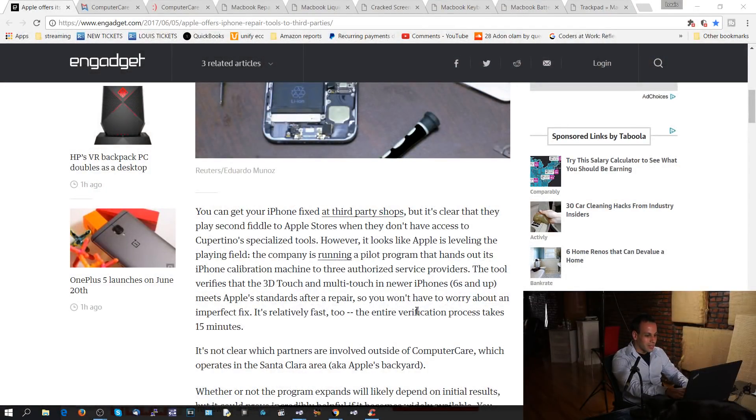Let's go over the highlights of this article. The first highlight: the tool verifies that 3D touch and multi-touch in newer phones — 6S and up — meets Apple standards. The entire verification process takes 15 minutes. Are you fucking kidding me? The verification process to ensure that the screen works takes 15 minutes with this tool? How many people here fix iPhones where they're willing to wait 15 minutes for the repair? If I tell somebody that it takes more than 15 minutes from the time they check in to the time they have a working phone and have checked out, they lose their minds.